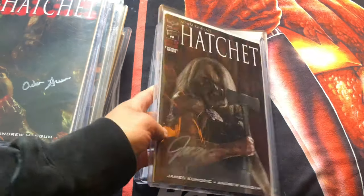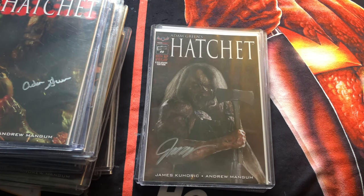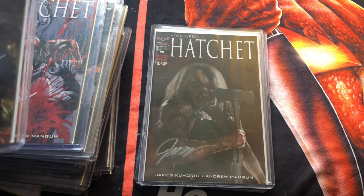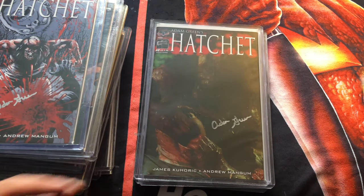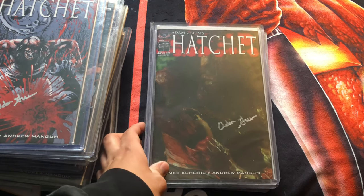Another number zero I have is a Box of Dread exclusive edition. I actually bought the Box of Dread that month specifically to get this issue, because it does have the limited edition cover with the autograph as well. Here's another issue of number zero — this is the photo cover.